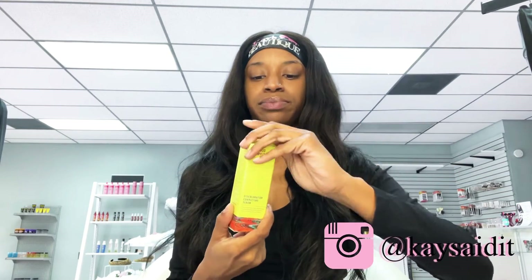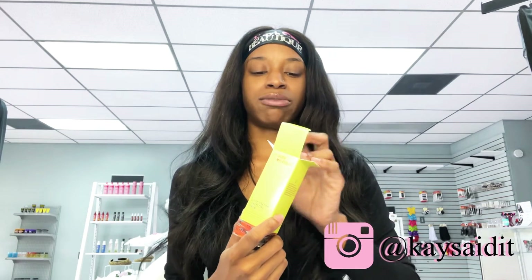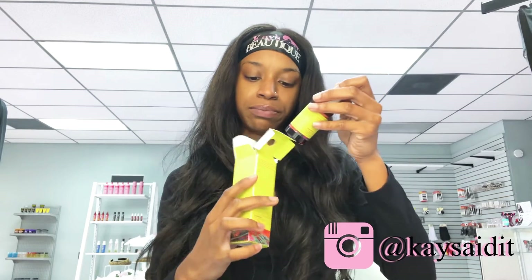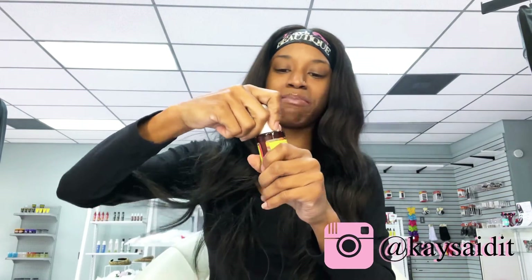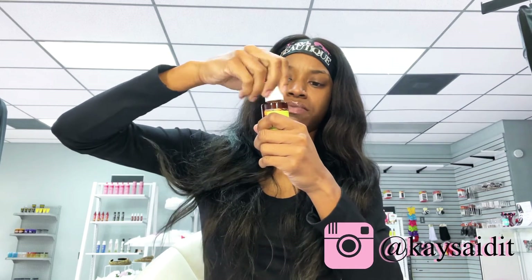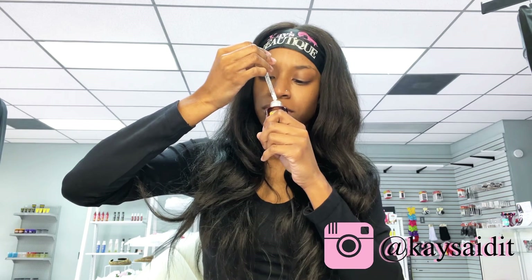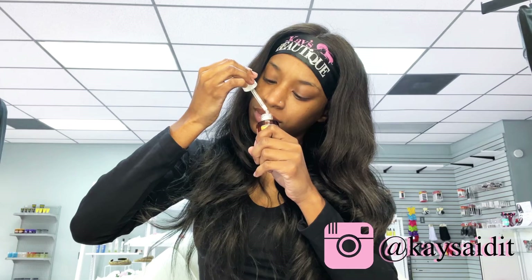This is the discoloration correcting serum. This is probably going to be my favorite product because I literally have some dark marks I need to get rid of. It has a little dropper, and it's suitable for daily use, which is actually great. It smells pretty good — I don't know exactly how to describe it, but it smells pretty good.